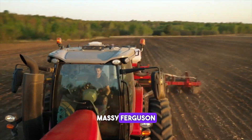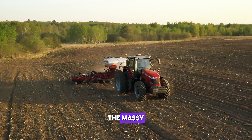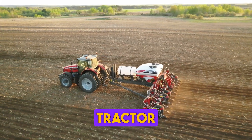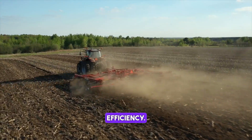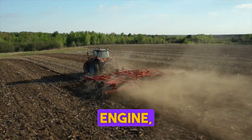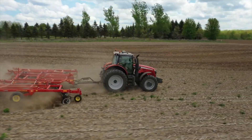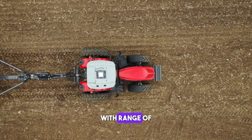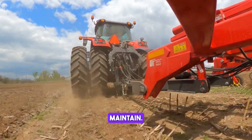The Massey Ferguson MF 8700S is a tractor designed to deliver maximum performance and efficiency. It features a powerful engine, a spacious cabin and a comfortable operator's seat. The MF 8700S is equipped with a range of advanced technologies that make it easy to operate and maintain.